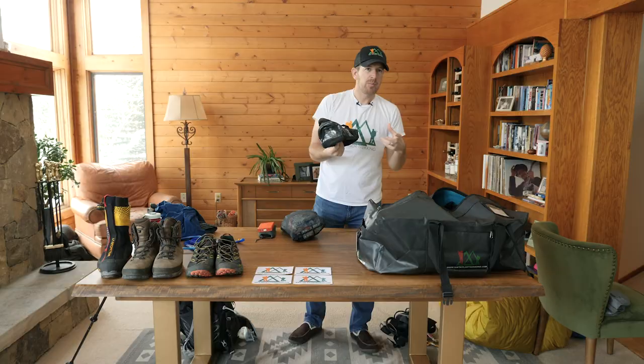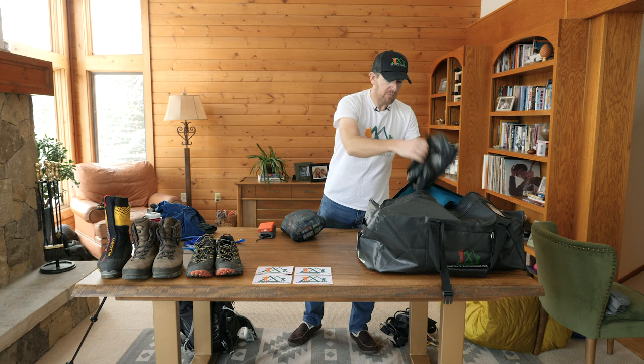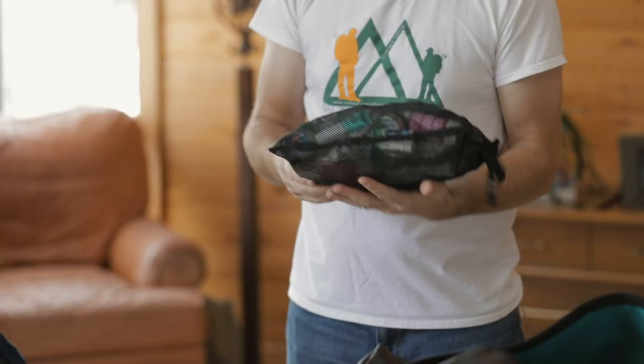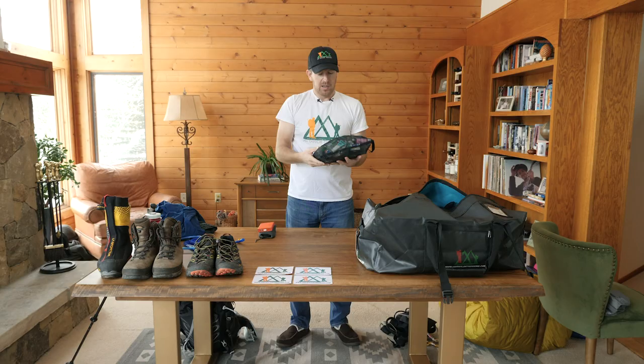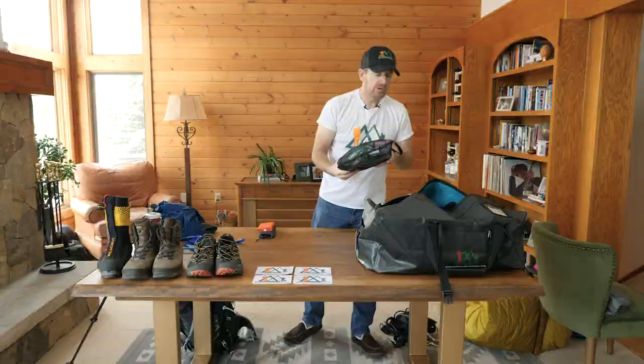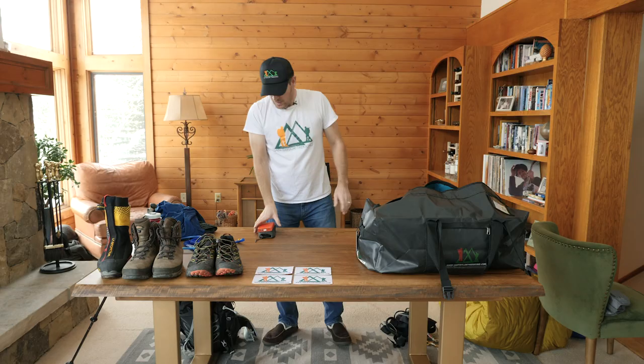You'll have a toiletries bag — keep it minimal, we have it listed. I'll also have a medical kit: hand sanitizer, medications, ibuprofen, lip balm, sun cream, all that sort of stuff. We have it all listed out. You'll definitely need a medical kit with these items, and we'll help you understand what's needed and required for the trip.